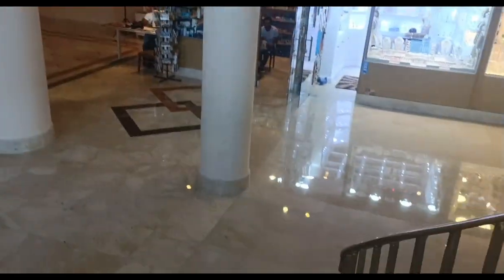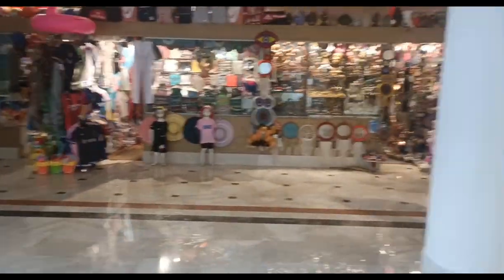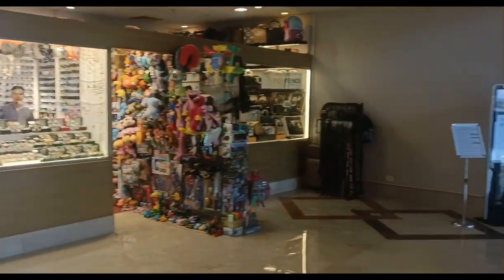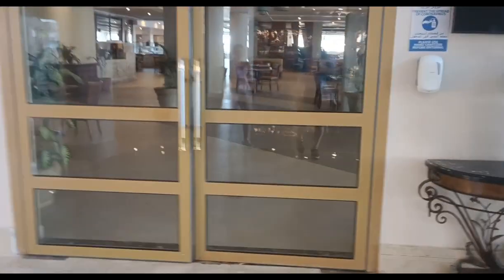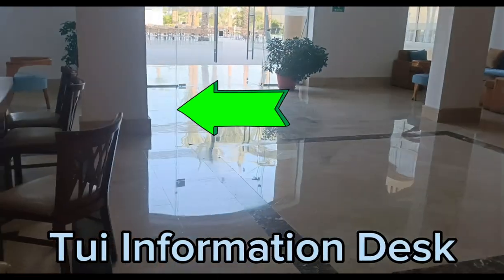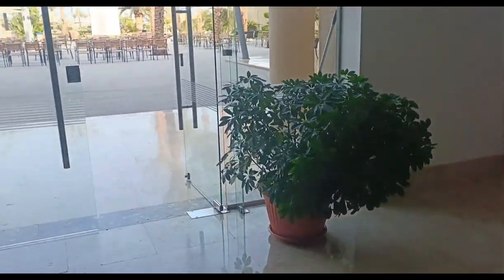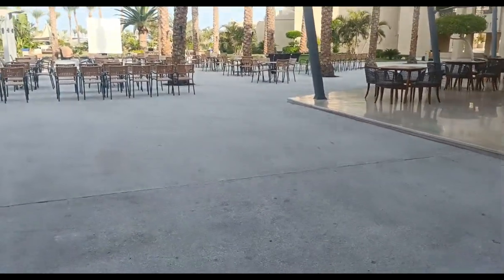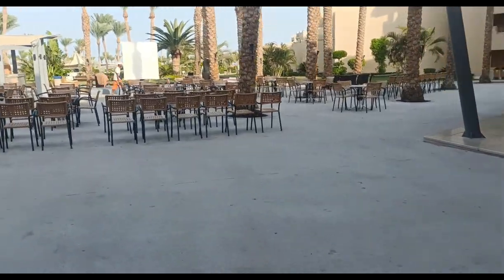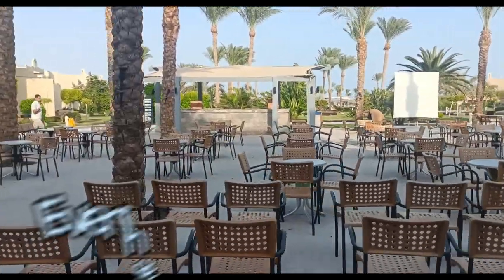We'll walk down the main stairwell from the top. There are all these little local shops in the hotel. The main restaurant is closed at the moment but we'll come back to that later. As you come out of the main entrance, this is where they have the evening entertainment — movies on screen for the kids and a bar that's open at night time.